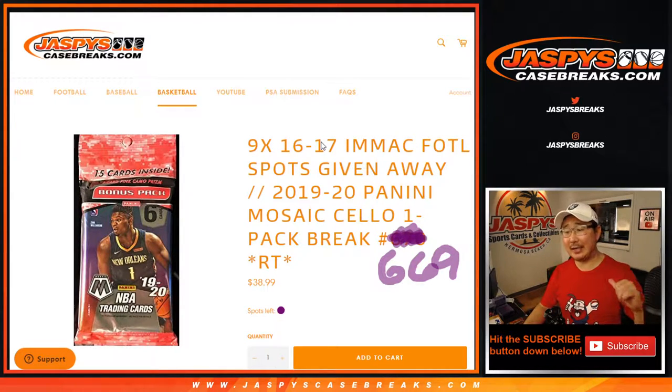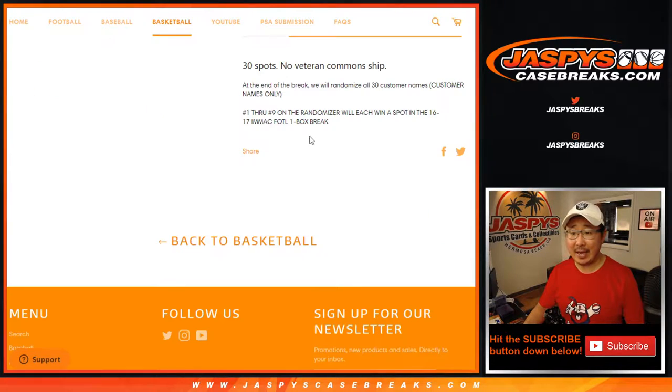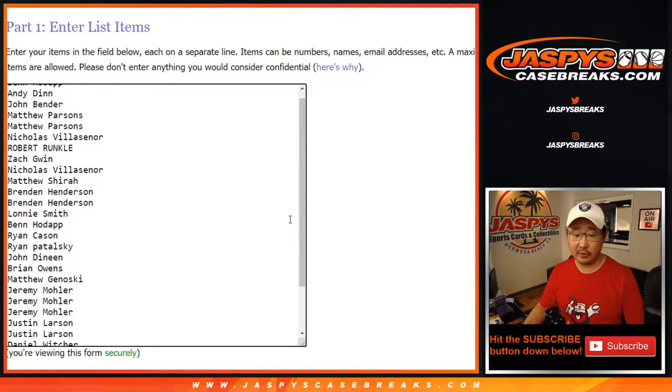Hi everyone, Joe from JaspiesCaseBreaks.com, coming at you with 2019-2020 Panini Mosaic Basketball Salopack Edition number 669. With nine first off the line spots being given away at the end of the break, so as always we're going to do the break itself first, then we'll re-randomize everybody's names and see who gets into the first off the line action.